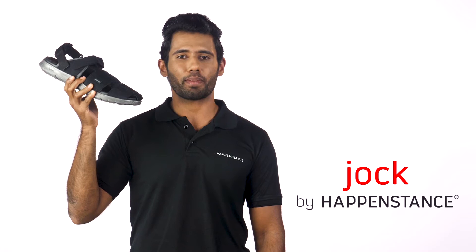Hey all, for those who want well-aired feet but cannot give up on good coverage, we bring Jock Men's Sandals from Happenstance — the classic back strap with a closed toe.